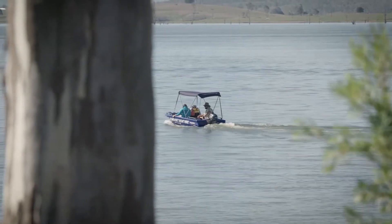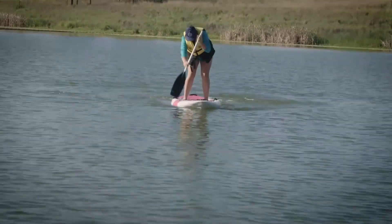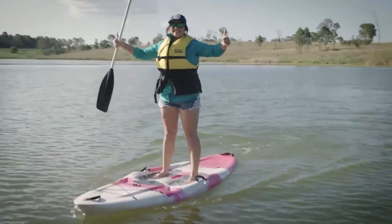Today I mastered the stand-up paddle board — it was absolutely amazing. They do have a roped-off section so you don't have to worry about the jet skis and the boats and all the waves, until my daughter pushed me off!